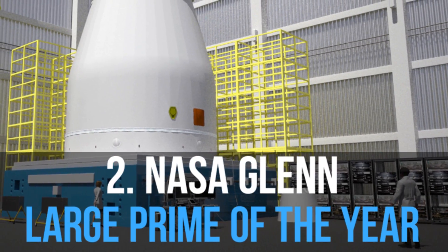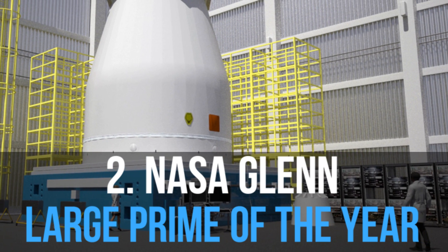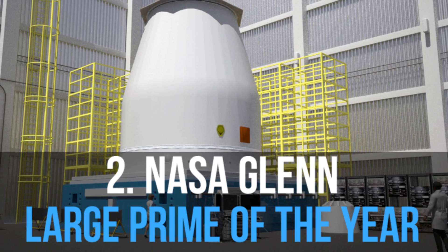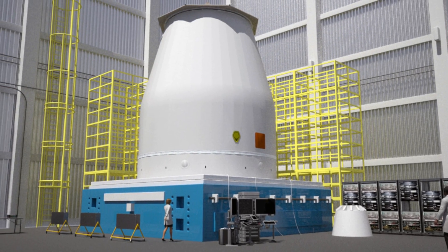This technology can support large-scale habitats as well as compact spacesuits. We were honored as the NASA Glenn Research Center Large Business Prime Contractor of the Year. We are proud of our contributions to the NASA Space Launch System Universal Stage Adapter.